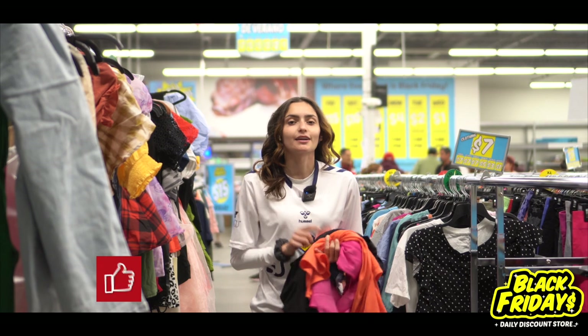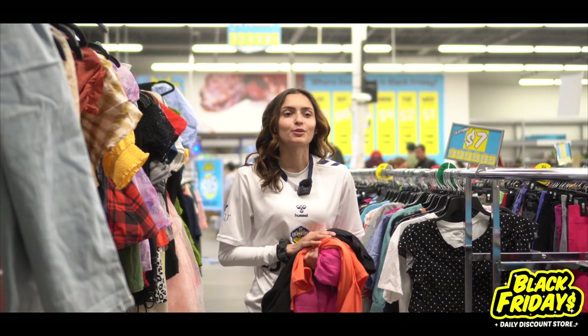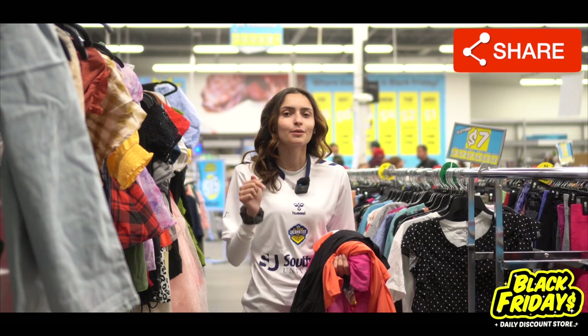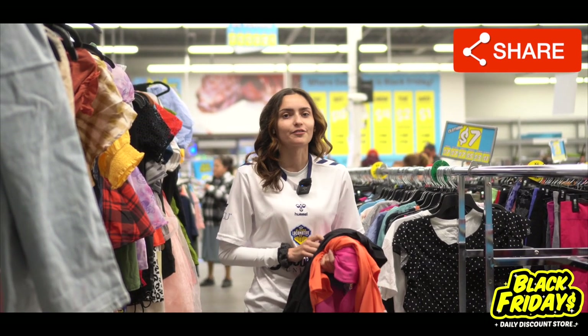Alright you guys, that's my advice on what you should and shouldn't do at our Black Fridays locations. Be sure to like, comment, subscribe, and keep those notification bells on. Comment down below with one of your Black Fridays shopping tips for a chance to win a $50 gift card. Bye you guys!